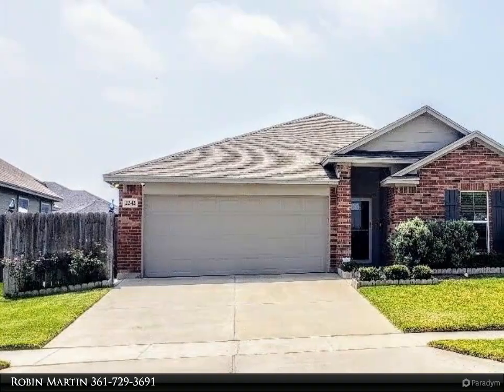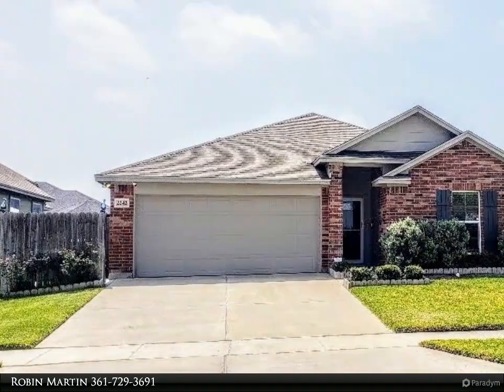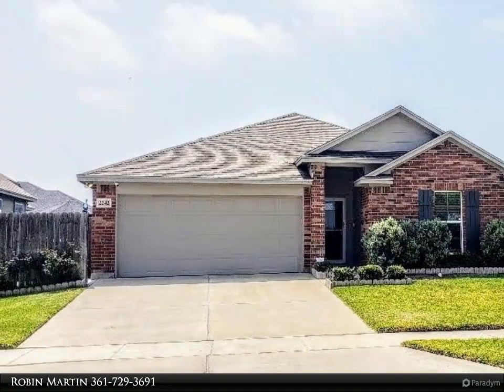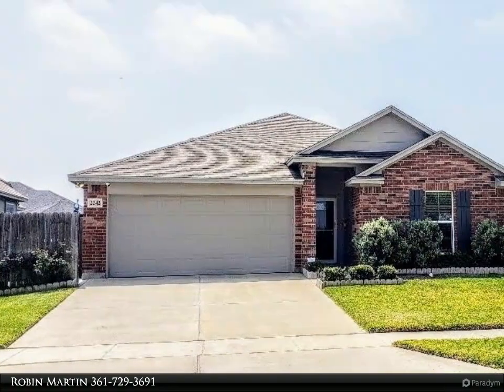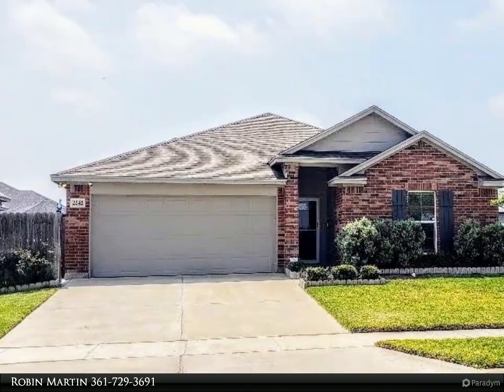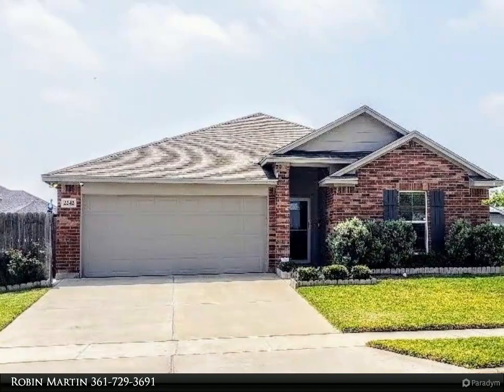This Key Allegro Real Estate property video is presented by Robin Martin. You don't want to miss out on this beauty — better than new! This 3 bed, 2 bath, 2 car garage home built in 2018 sits on an oversized corner lot.